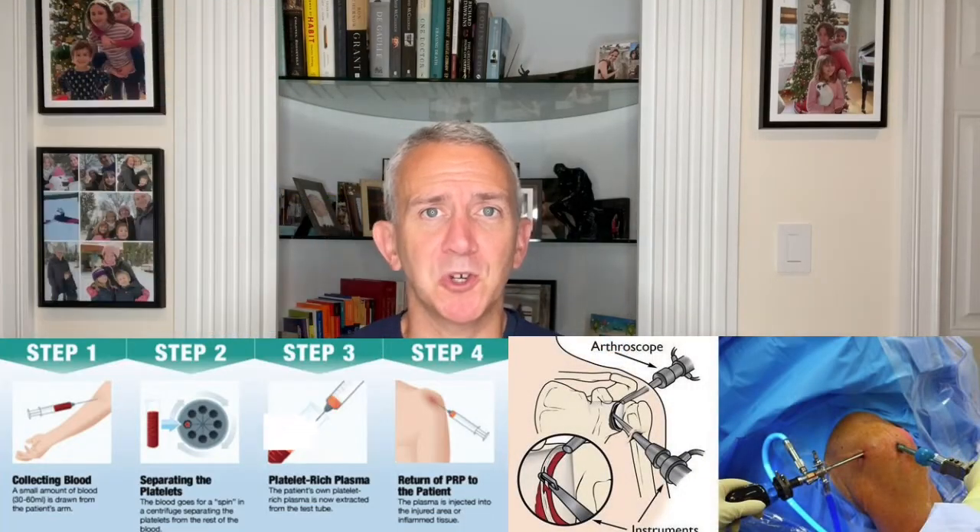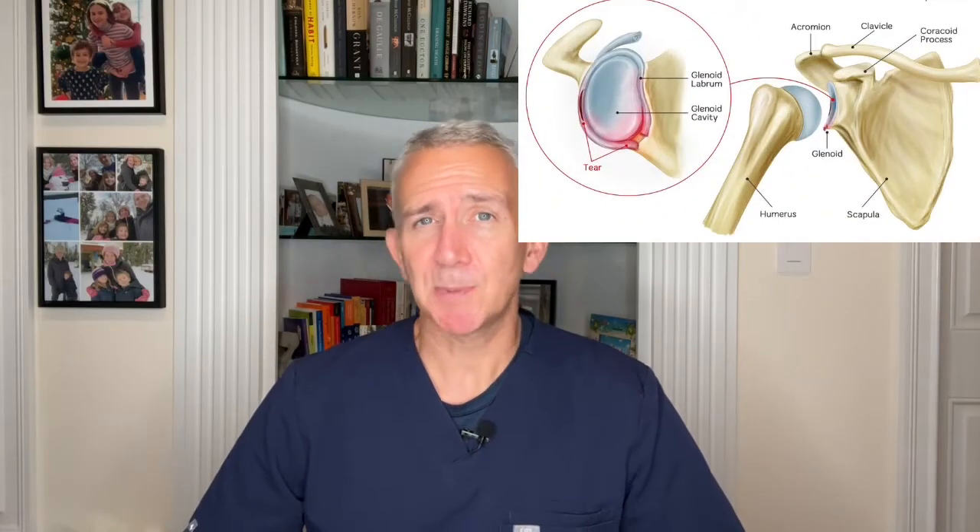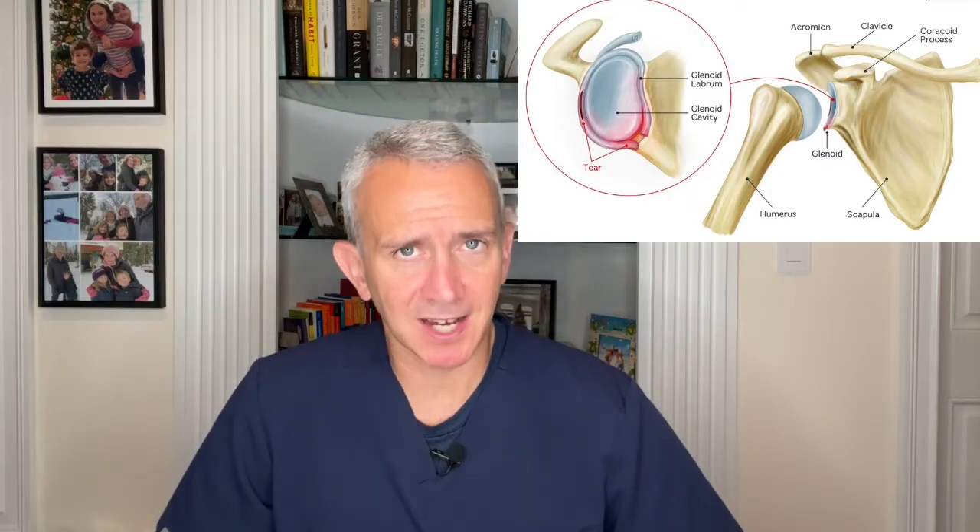Hello, this is Dr. Grant Cooper from Princeton Spine and Joint Center. The labrum of the shoulder is the lining of the shoulder joint — specifically the lining of the socket in the ball and socket joint. People of all ages can have fraying or tearing of the shoulder labrum and this doesn't necessarily cause any symptoms.